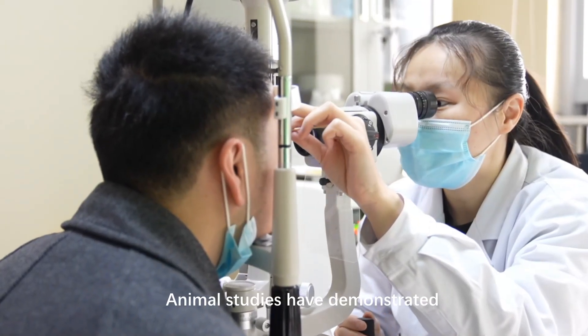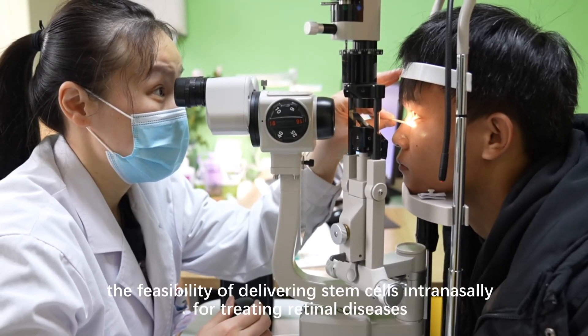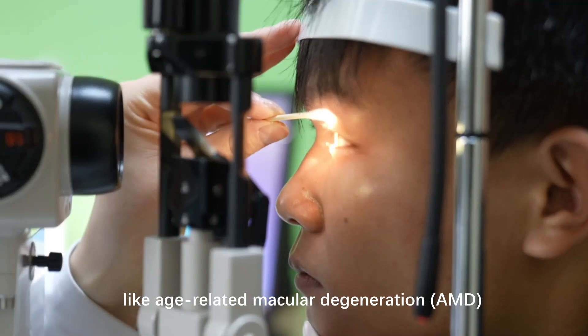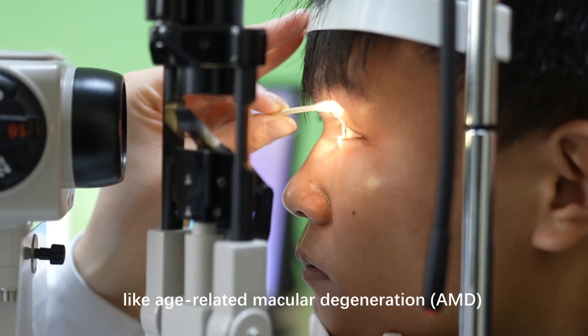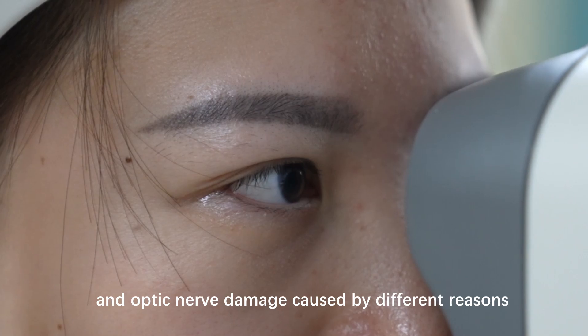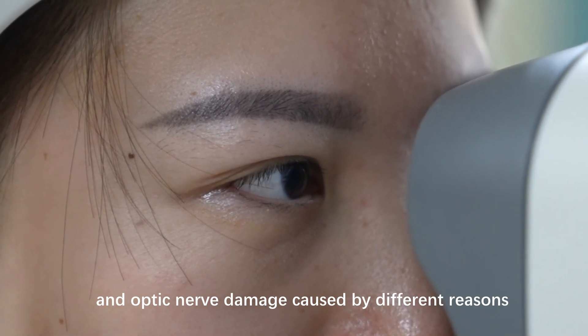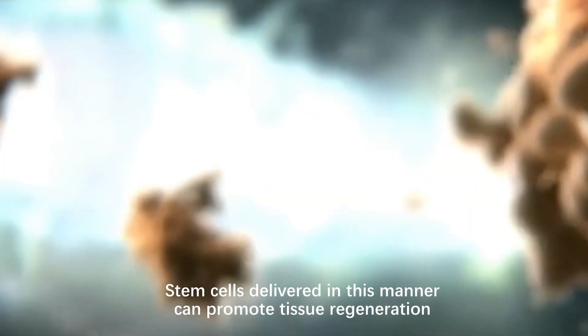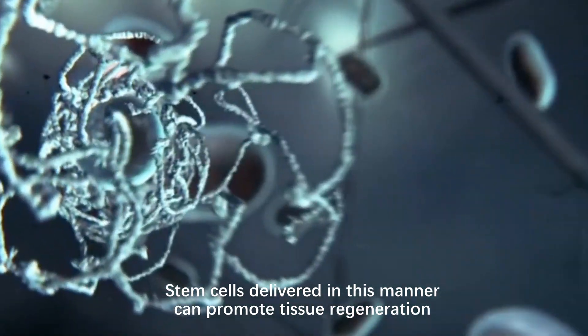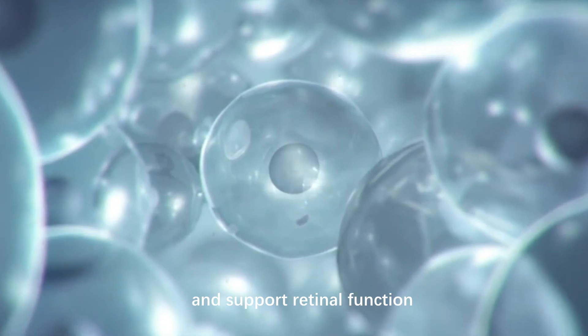Animal studies have demonstrated the feasibility of delivering stem cells intranasally for treating retinal diseases like age-related macular degeneration (AMD), retinitis pigmentosa, diabetic retinopathy, and optic nerve damage caused by different reasons. Stem cells delivered in this manner can promote tissue regeneration, reduce inflammation, and support retinal function.